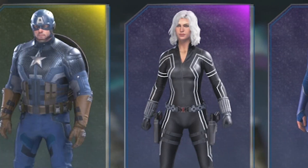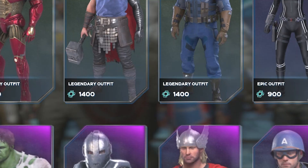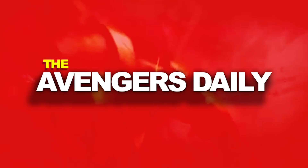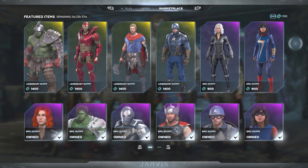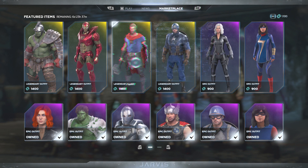What's up guys, welcome back to the Avenger Daily. In today's episode we'll be going over the new items for March 11. Let's go ahead and get into it. So yeah, as you can see we've got some new stuff — not necessarily brand new all the way, but we do have some new stuff. Let's go ahead and take a quick look.